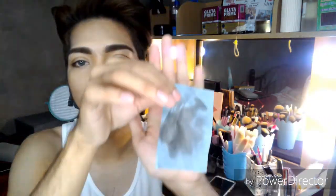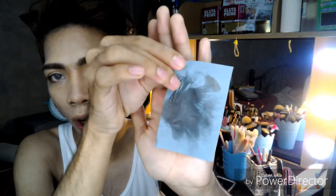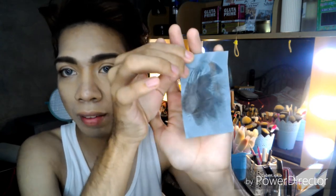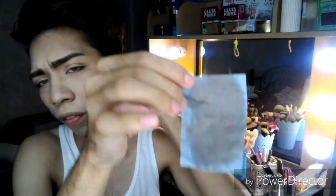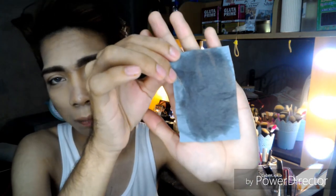I'll blot for the second time. Here's the oil from earlier, and here's the oil now after using Coty Airspun. The Airspun lessened the oiliness on my face compared to when I used Fashion 21 as a setting powder. Comparing the two blotting papers — mas maganda ang oil control kapag Coty Airspun ang ginamit.